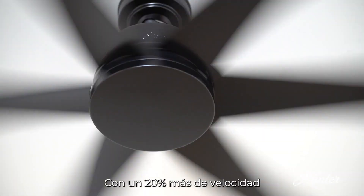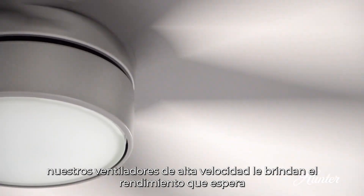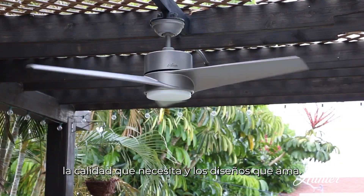With 20% higher velocity, our SureSpeed fans give you the performance you expect, the quality you require, and the designs you love.